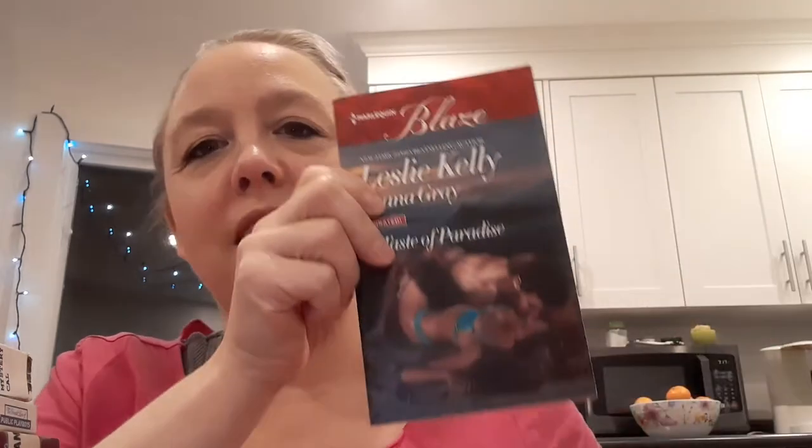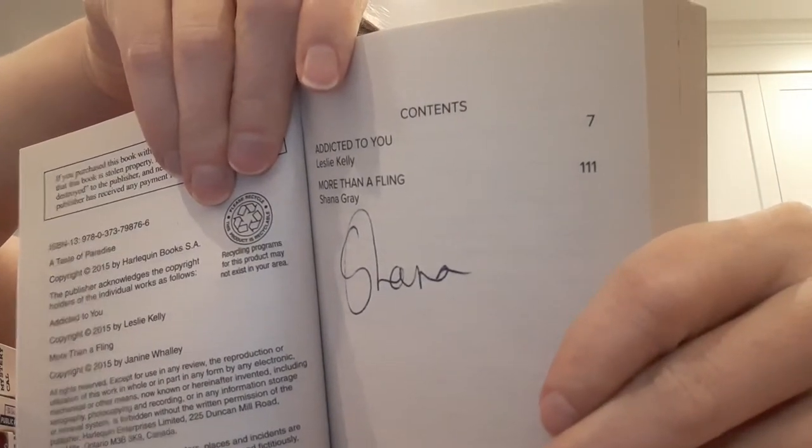Let's keep going. Oh, this one I had to wrap on a diagonal — that means I was almost out of paper. Sweet, sweet, please. Yes! A Taste of Paradise — Unrated, by Leslie Kelly and Shanna Gray. I think these are short stories. I don't remember what the Unrateds are. I think it's signed. That looks like it says Shanna? That would be super cool. I'm going to have to make sure I keep this one. I never noticed that before. So yeah, this is two stories: Addicted to You by Leslie Kelly and More Than a Fling by Shanna Gray. Potentially signed by Shanna. Oh my gosh, that's exciting!